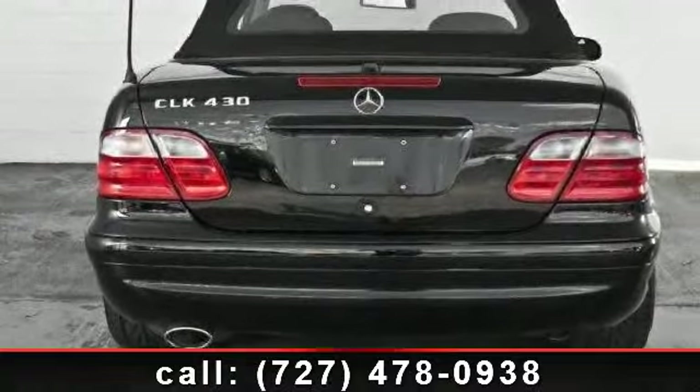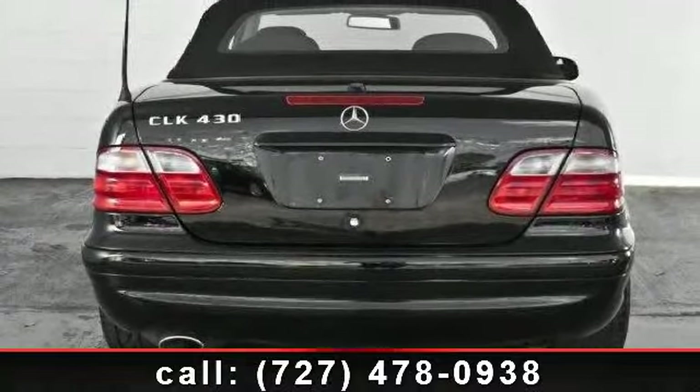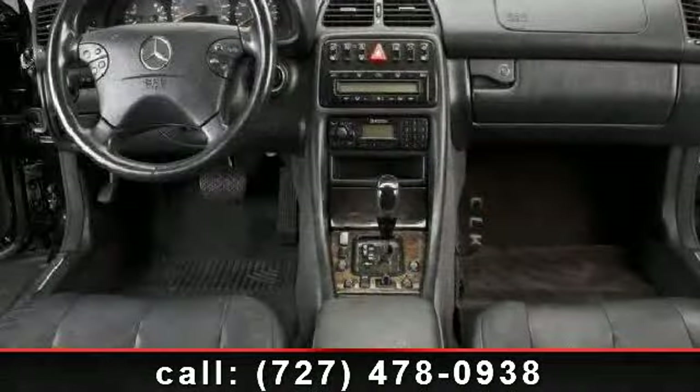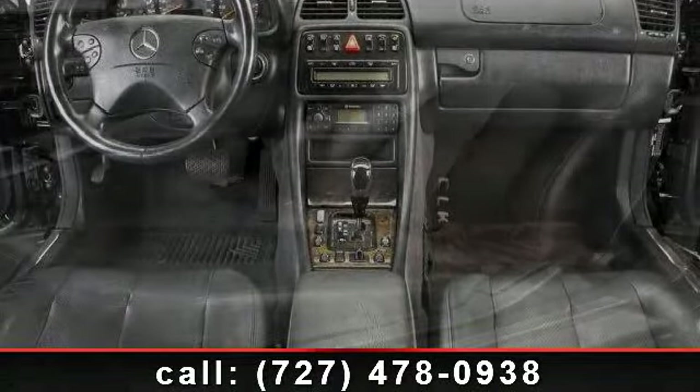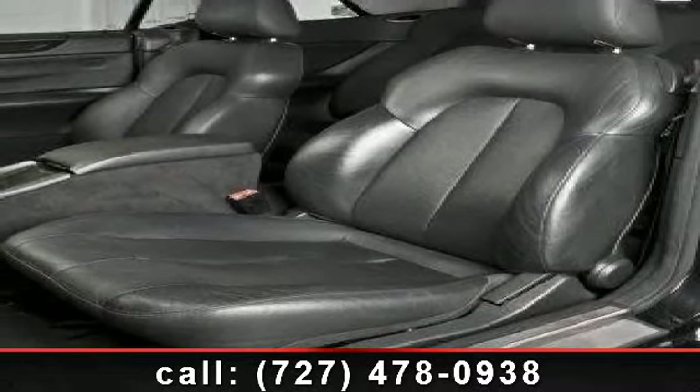Some of the top features included with this vehicle are: convertible soft top, floor mat, ABS, power windows, multi-zone AC, intermittent wipers, and woodgrain interior trim.